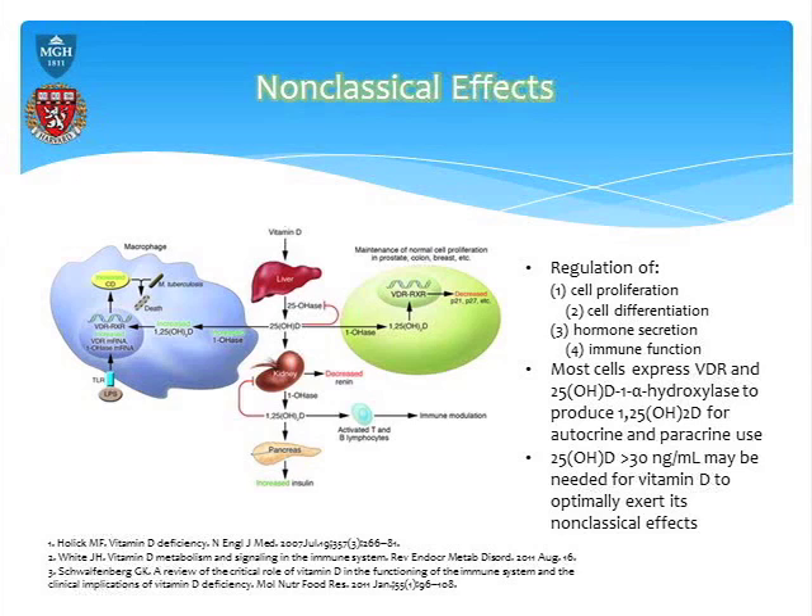Cells of all these major types not only have vitamin D receptors in them, they also have the enzyme 25-1-alpha-hydroxylase. That's a really critical difference between our previous understanding and our current understanding. What this suggests is that all major cell types, if they need to, can convert 25-hydroxyvitamin D to its main metabolically active form, which is 1,25-dihydroxyvitamin D.